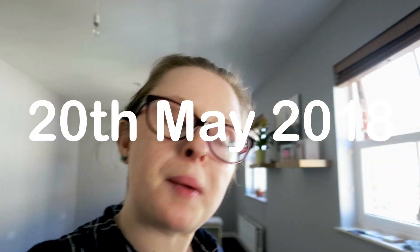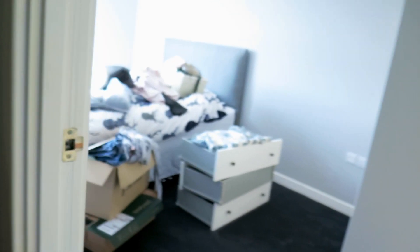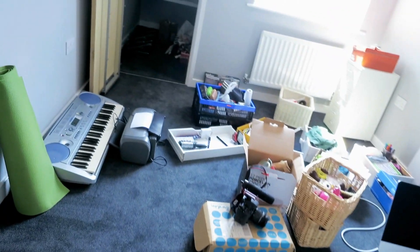Bye. And so the unpacking begins. It is 20 past 2. Let me just give you a brief overview of what we've done so far. This is this room so far. We've got stuff in there, we've got stuff in there, we've got stuff in there. We've just been packing, doing stuff. And my parents are here to help. But yeah, I thought I'd show you guys the progress so far. It's nowhere near finished.